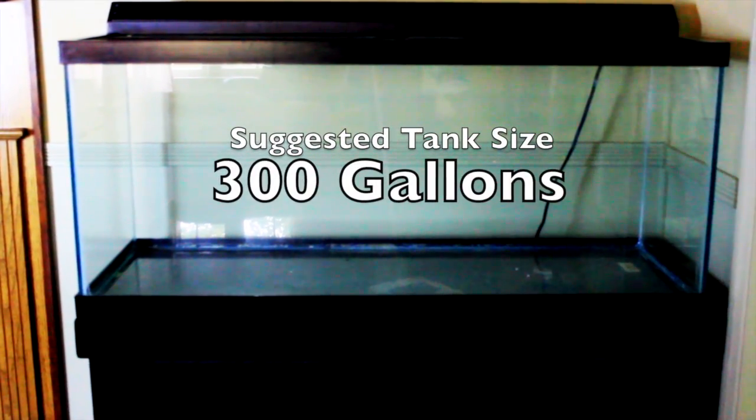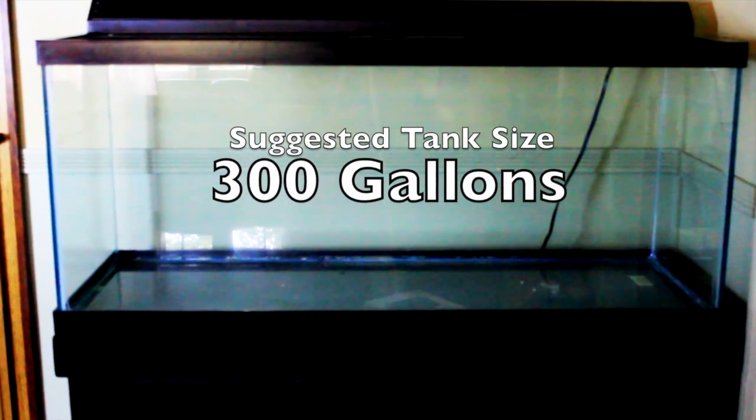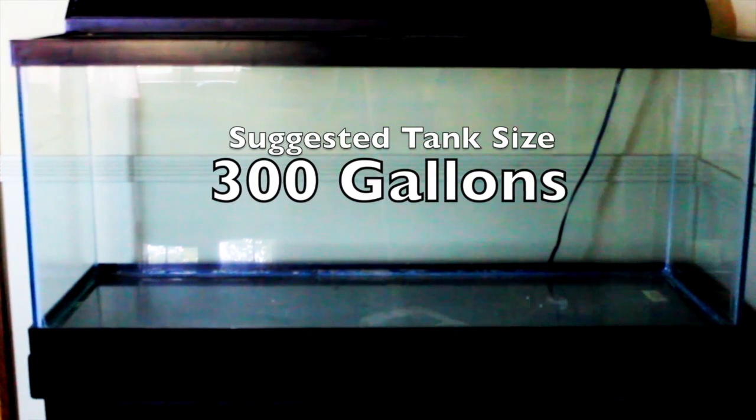The recommended minimum tank size for the mature Pacu is 300 gallons, but honestly larger would be better. I've heard of people keeping these in a heated pond, which would probably be more ideal.